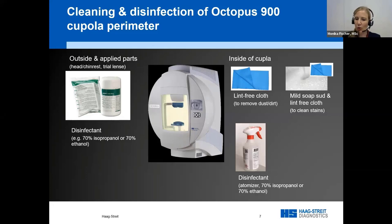Older manuals clearly stated not to touch the inside because of the risk of damaging electronics with wet ingredients or staining the surface. Now, as a response, we at Haag-Streit have been taking this very seriously and looking for a solution to disinfect the cupula or the whole perimeter without damaging it.